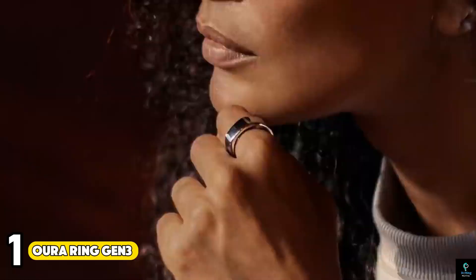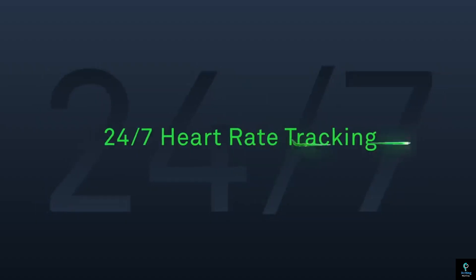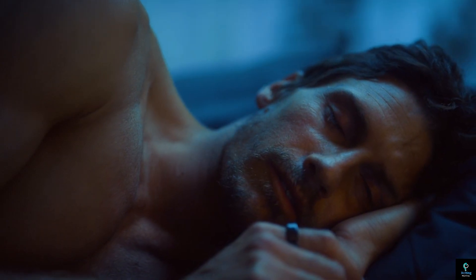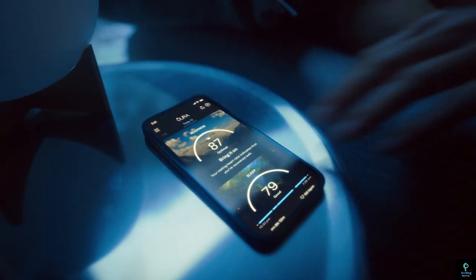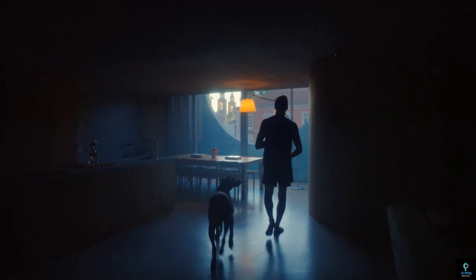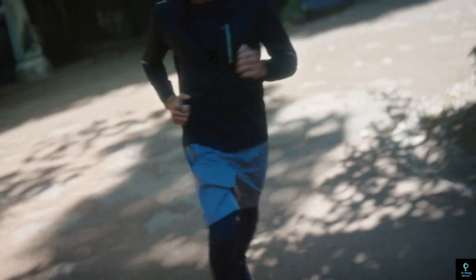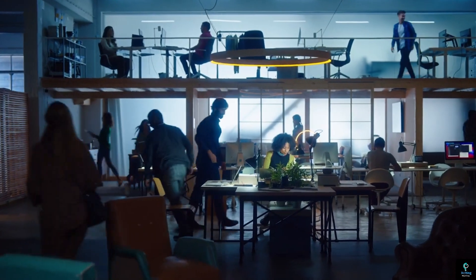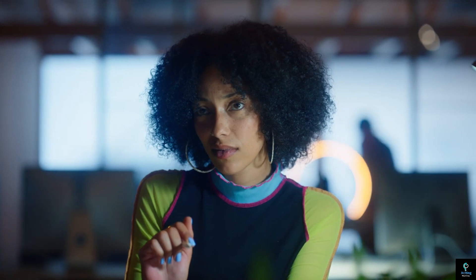Number 1: Oura Ring Gen 3. The Oura Ring Gen 3 is a discreet and sleek wearable that provides comprehensive health tracking. This innovative ring monitors sleep, heart rate, body temperature, and activity levels, offering valuable insights into your overall well-being. With its advanced sensors and improved algorithms, it delivers precise data and personalized recommendations, helping you optimize sleep patterns and manage stress effectively. By tracking these key health metrics, the Oura Ring empowers you to make informed decisions about your health and lifestyle, ensuring you stay on top of your wellness goals with ease and convenience.